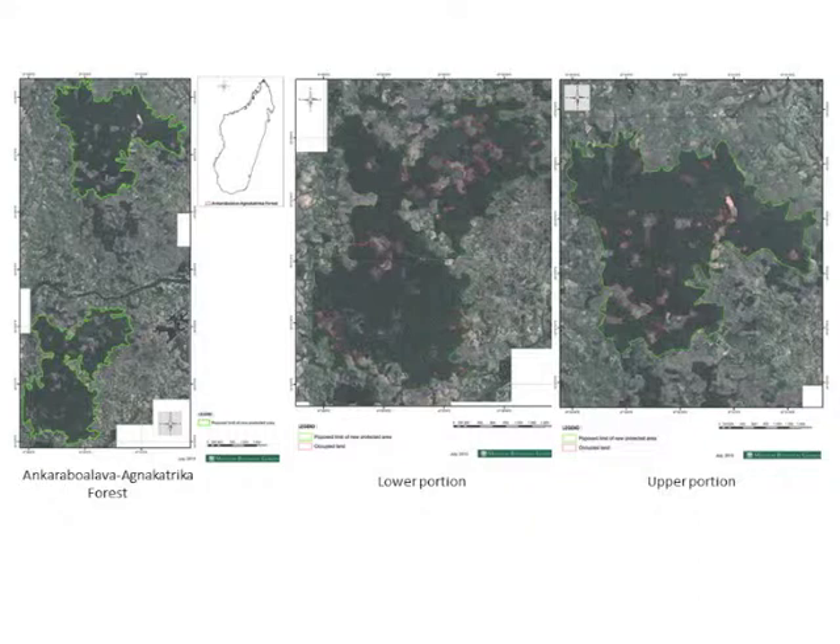In 2009, the Missouri Botanical Garden launched a community-based conservation project to conserve this forest. This objective was very challenging because its limits include the plots of some 70 subsistence farmers.